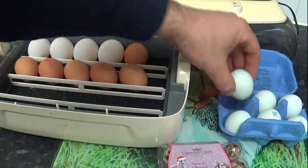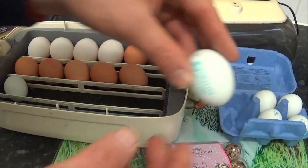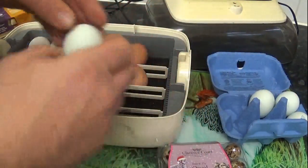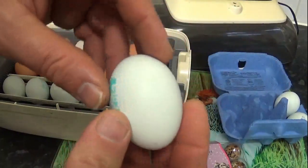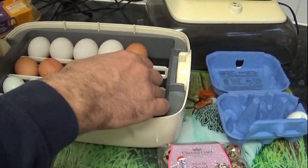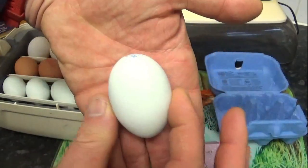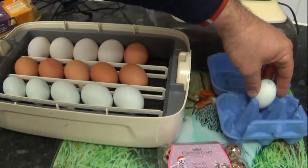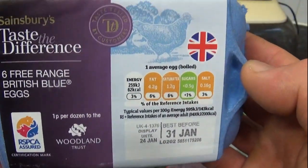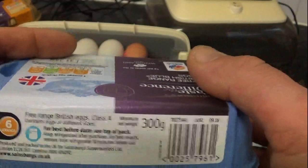We'll move on to the free-range British Blues. These are some odd-shaped eggs. I presume these are going to be like a Legbar type thing, if there is any chance of them hatching at all. One good thing about them being printed is that it will show if any of them have been removed. That one is a bit of a torpedo-shaped one - not exactly egg-shaped - so I'll leave that one to one side. Six Taste the Difference British Blue. It doesn't say the breed of bird, but I suspect it to be some sort of Legbar or something.